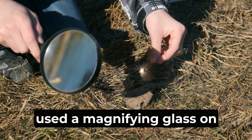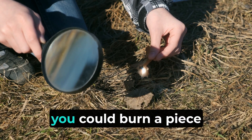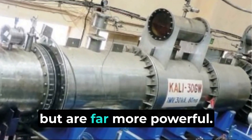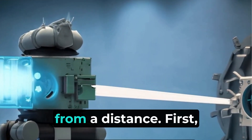Think about how you might have used a magnifying glass on a sunny day as a kid. By focusing sunlight into a small, intense spot, you could burn a piece of paper or dry leaf. DEWs work on a similar principle but are far more powerful, using advanced technology to focus energy into a beam that can damage or destroy targets from a distance.